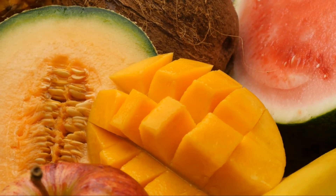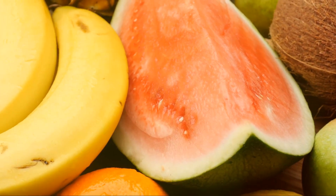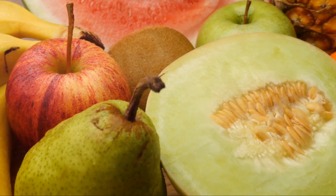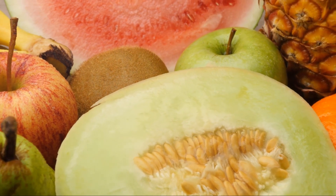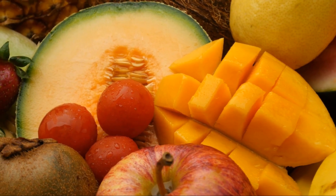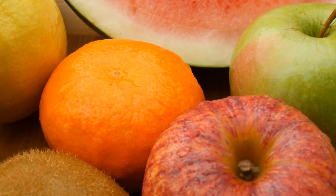Each of these fruits offers unique health benefits, but they all have one thing in common: they're great for those managing diabetes. They're low in sugar, high in fiber, and have a low glycemic index, making them a smart choice to include in your diet. Remember, while these fruits are beneficial, they should be consumed in moderation as part of a balanced diet. It's also important to remember that everyone's body responds differently to different types of food, so it's always a good idea to monitor your blood sugar levels after eating. So the next time you're reaching for a snack, consider choosing one of these diabetes-friendly fruits.